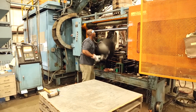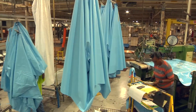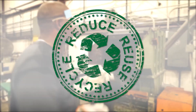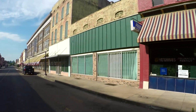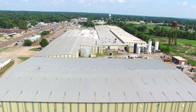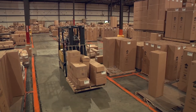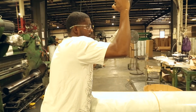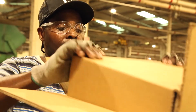We know we owe our success to our hardworking and dedicated employees, and we show our appreciation through our ongoing investment in the local communities where they live and work. In our home base of West Helena, Arkansas, we are one of the largest employers in the area, contributing millions in wages and salaries to the local economy annually and supporting hundreds of jobs in the local workforce.